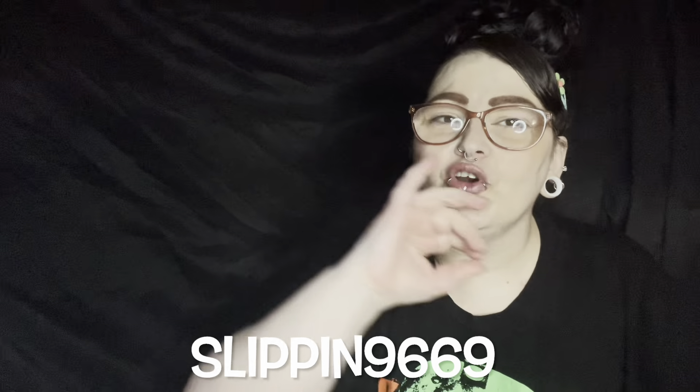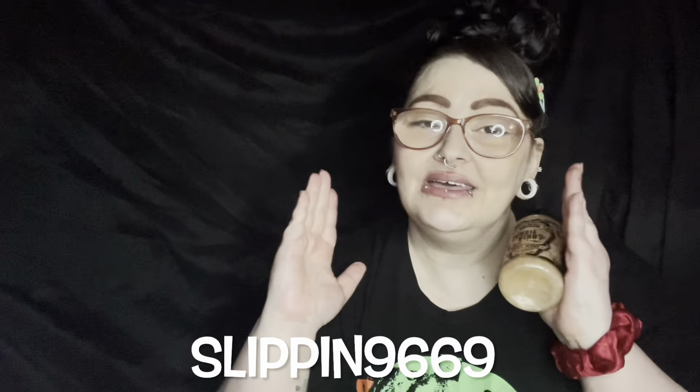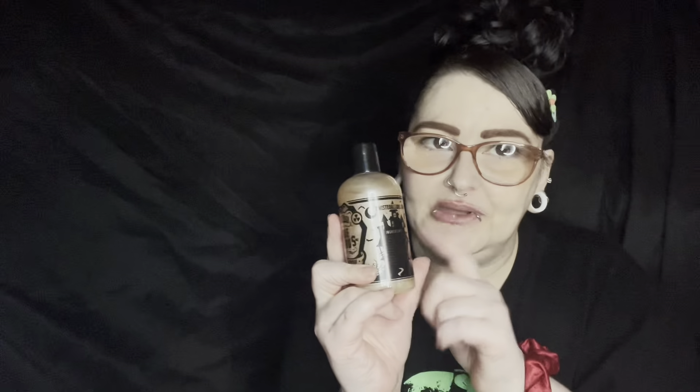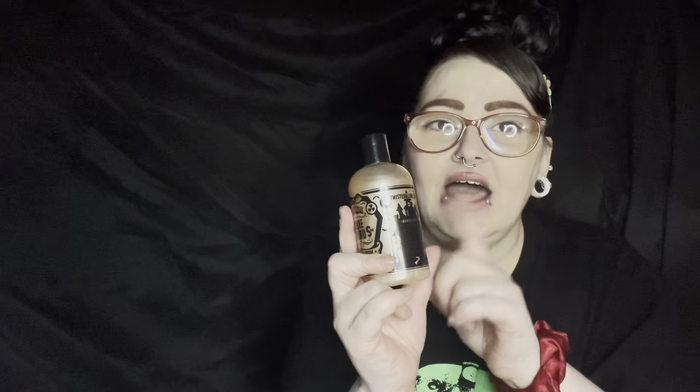If you're not following me on Instagram, Twitch, TikTok, Threads, or Facebook, they're all the same name: Slipping9669. I got lucky enough to have the same name on every single platform. You would have already seen pictures of this there, and I did post a TikTok as well.